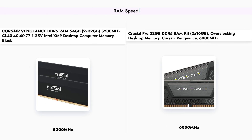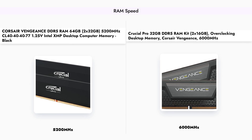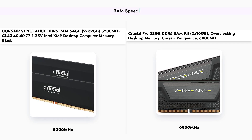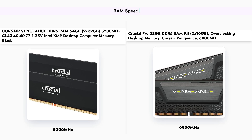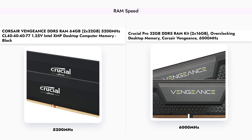Speed is another crucial factor in RAM performance. The Crucial Pro RAM boasts a higher speed of 6000 MHz, which can lead to better performance in gaming and other memory-intensive tasks. On the other hand, the Corsair Vengeance operates at 5200 MHz. While both are DDR5, the increased speed of the Crucial Pro can provide a noticeable advantage in certain applications.